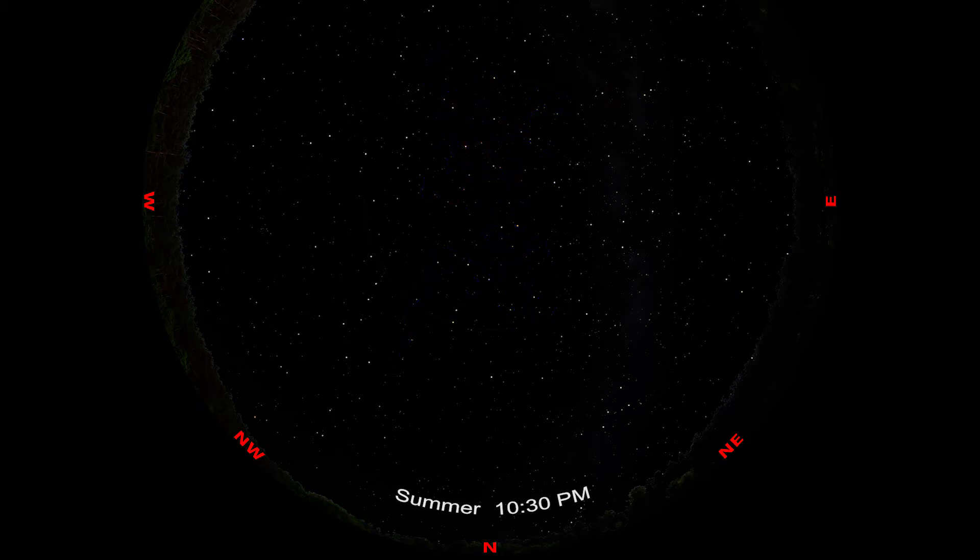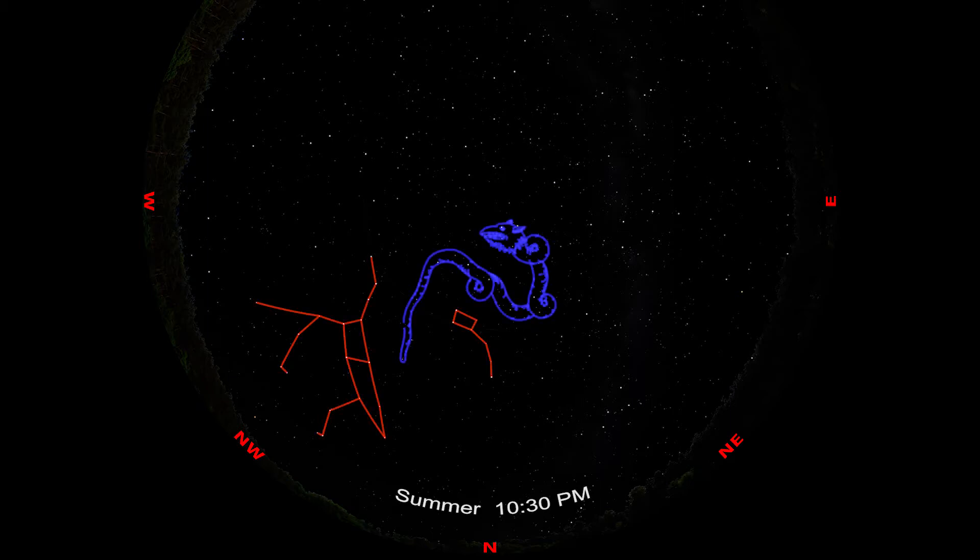Another way to find Draco, no matter what time of year it is, is to look between Ursa Major and Ursa Minor. Draco can be found winding its way between the big and little bears, with its tail near the line that points from the Big Dipper to the North Star.